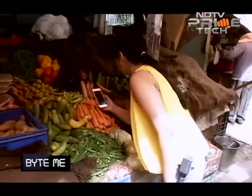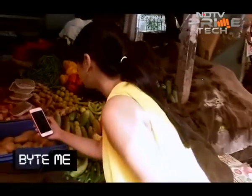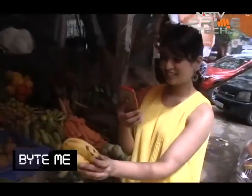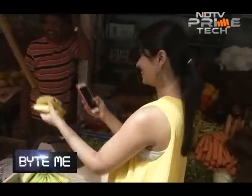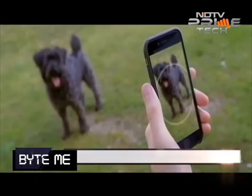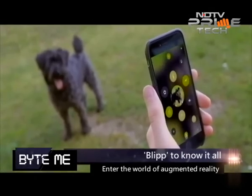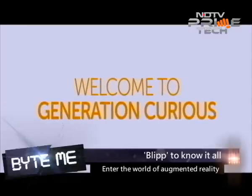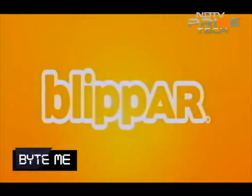Now imagine the sheer possibility of this if everything around us was blippable. I know what you're thinking — Google has all the information you could need, and it is everyone's go-to search engine, right? But what happens when you see an adorable dog and don't know what breed it is? You can't Google that. That's where Blipper steps in — it is building an encyclopedia of the physical world, which is very refreshing.